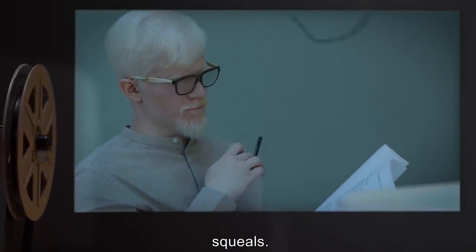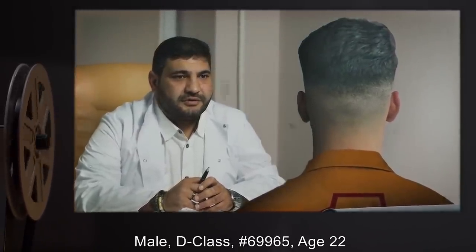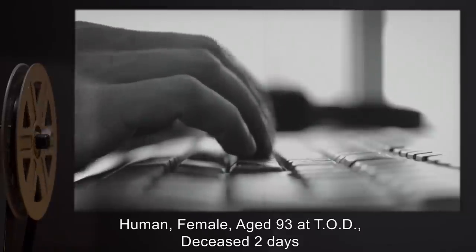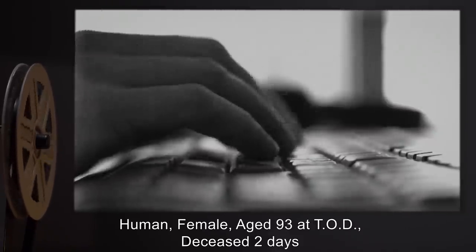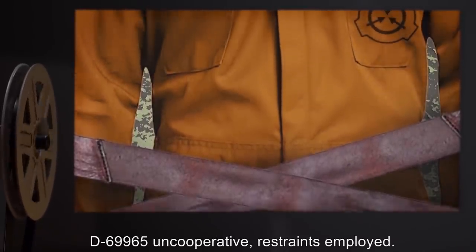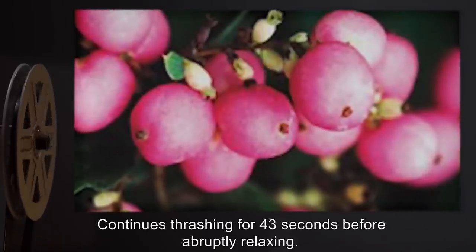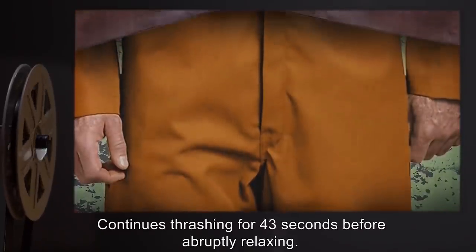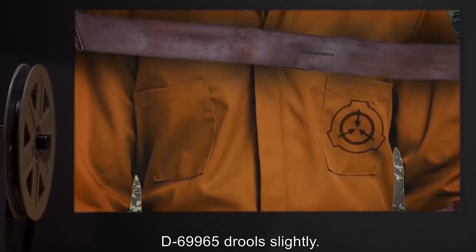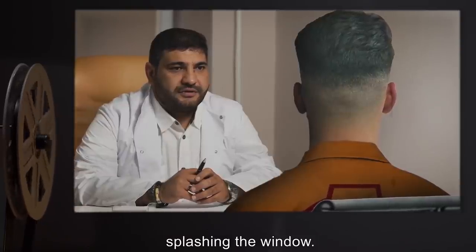SCP-324-1 Consumer: D-class #58563, age 34. Soil Input: Chimpanzee female, aged 44 at TOD, deceased 3 days. Experience Report: D-58563 thrashes wildly for the duration of the experience, making gestures as if to ward off an attacker; recounts impression of being assaulted by multiple individuals, uttering high-pitched squeals. SCP-324-1 Consumer: Male D-class #69965, age 22. Soil Input: Human female, aged 93 at TOD, deceased 2 days. Experience Report: D-69965 uncooperative; restraints employed; force-fed SCP-324-1; continues thrashing for 43 seconds before abruptly relaxing, eyes glazed for duration of experience. D-69965 drools slightly; recounts staring out a window from a wheelchair at a busy urban street, sprinklers occasionally splashing the window.